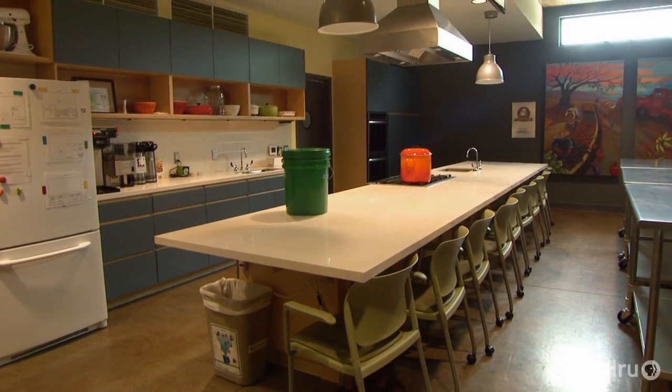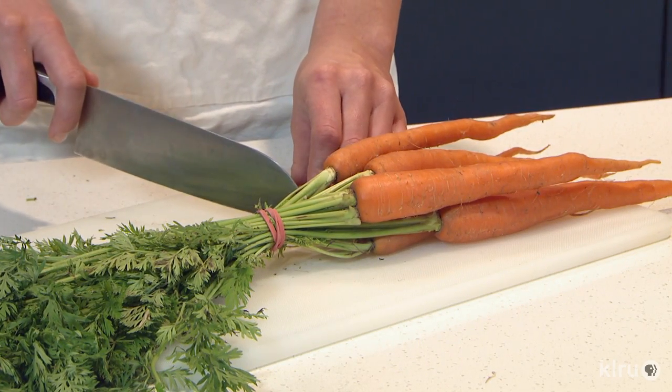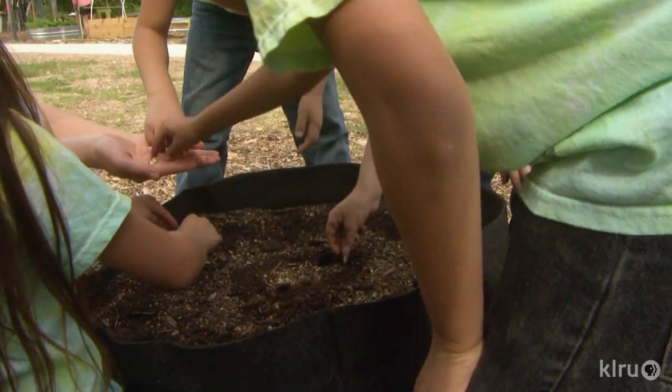Some of the harvest heads to the Sustainable Food Center's Happy Kitchen, where families learn to cook with fresh ingredients. The rest goes to local food banks, volunteers, and the kids that plant and harvest their gardens.